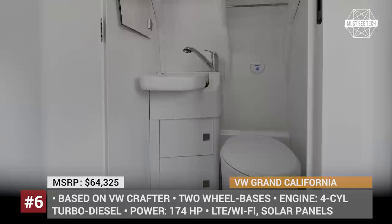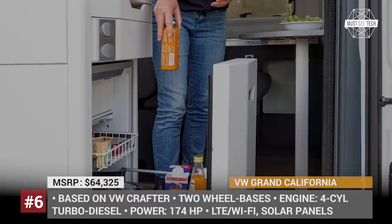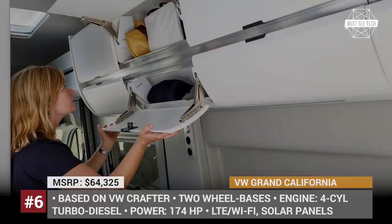Another key aspect that differentiates this model is a bathroom that fits a shower, a toilet, a wash basin, towel holders, a cupboard, and several shelves. Other optional equipment includes solar panels, a Wi-Fi hotspot, and a satellite.